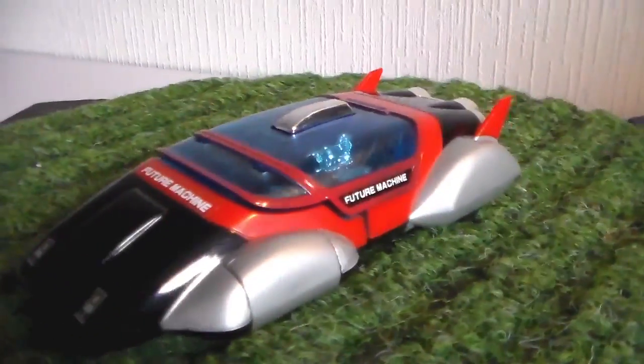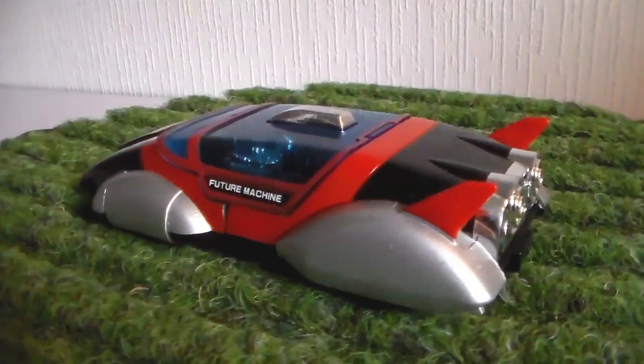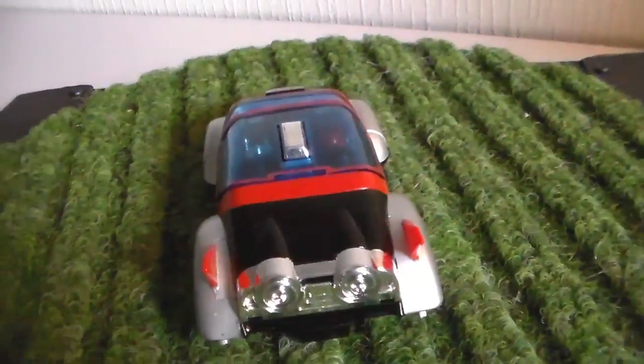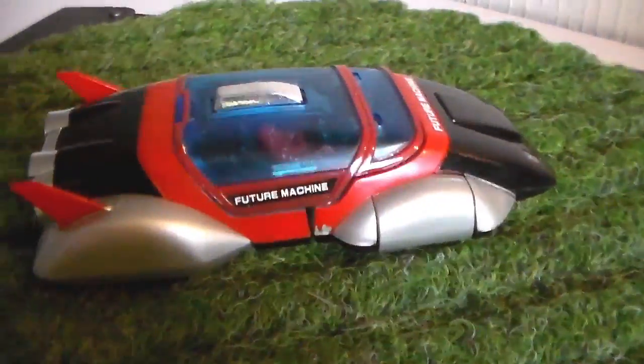Psycho is definitely my favorite Gobot, I think it looks awesome. And there are new redesigned Gobots toys coming — I don't know if it's end of this year or maybe next year.